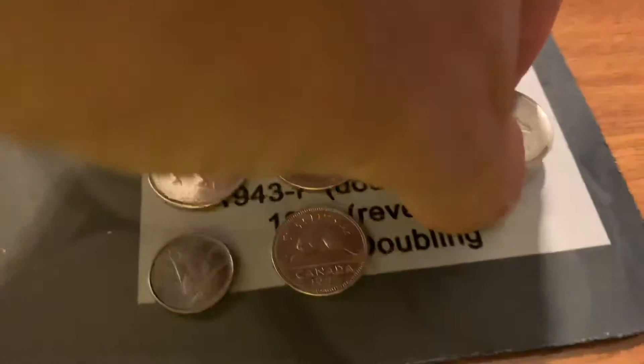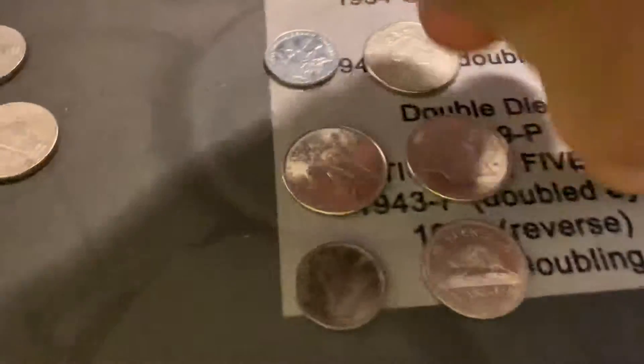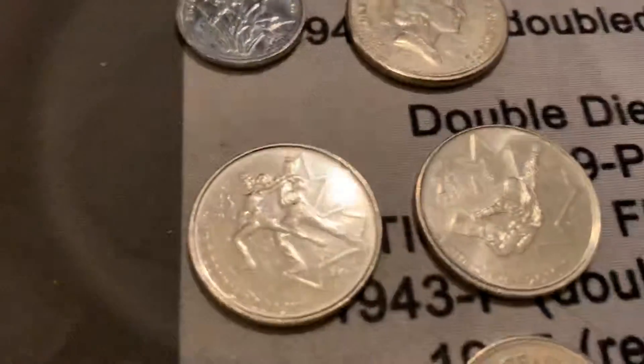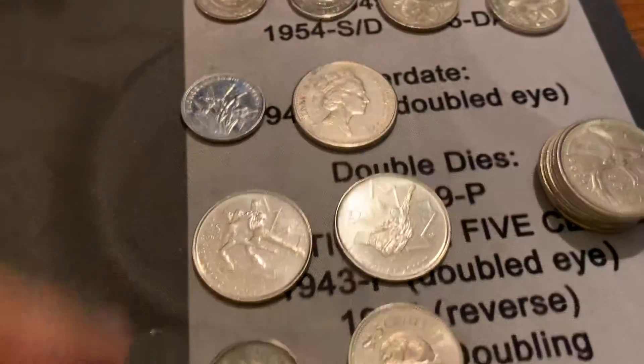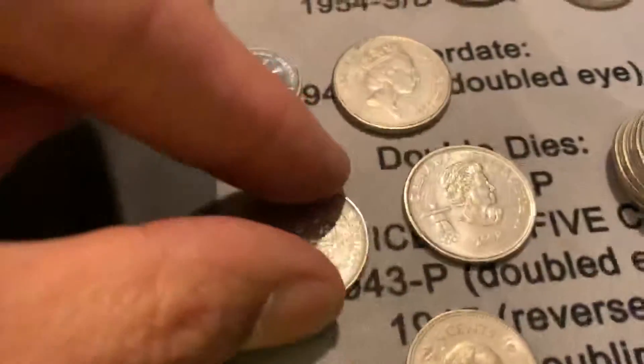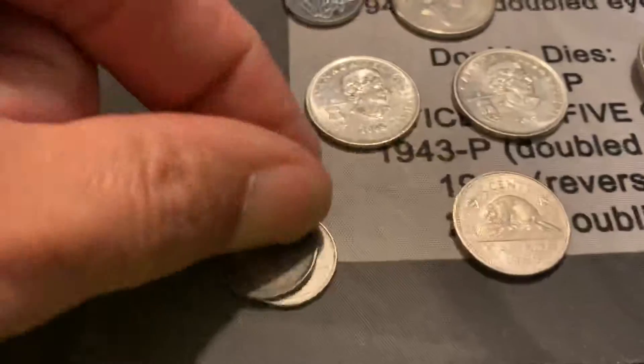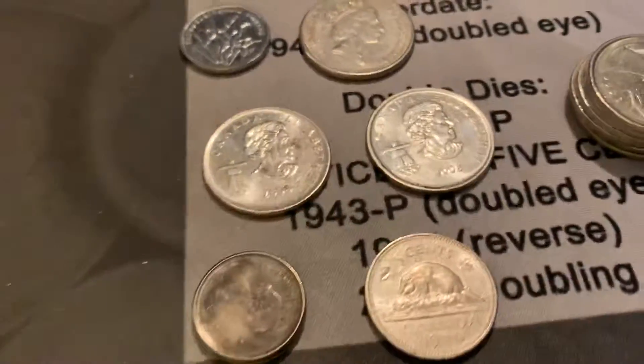We got a bunch of Canadians — a stack of Canadian quarters, and a couple of the Olympic ones. I always like those, they're cool. There's the queen on the front with their little Olympic sign from 2008. And we got a couple dimes and a nickel.